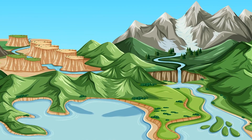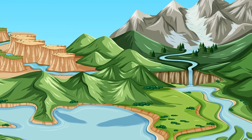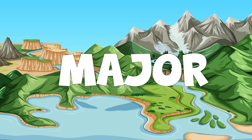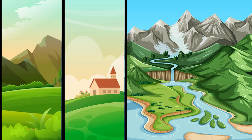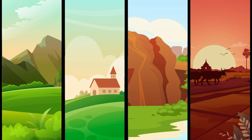We call them landforms. Landforms are beautifully shaped lands on the Earth's surface. They each have distinct physical features. The four major landforms are mountains, hills, plateaus, and plains. Let's learn about each of them.